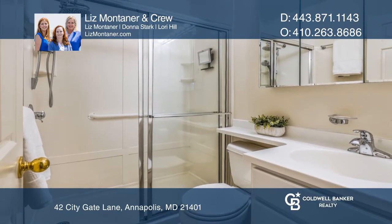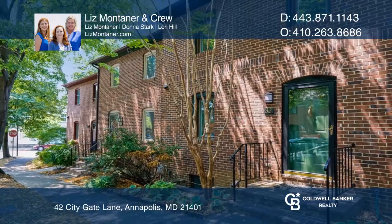Take a look around your future home by contacting Liz Montaner and crew to schedule a tour.